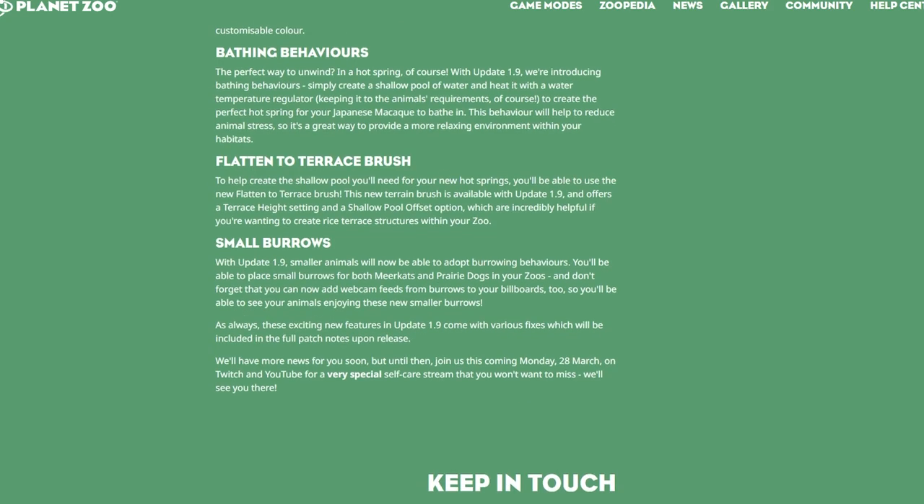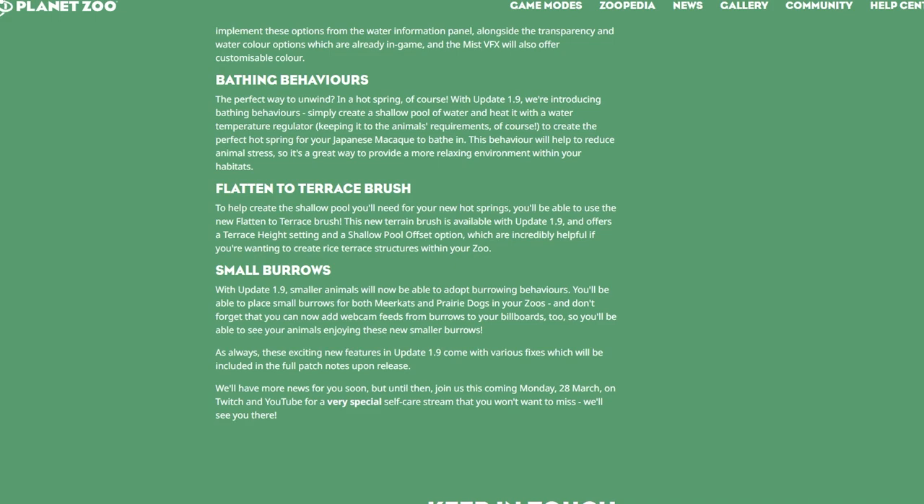To help create those shallow pools for hot springs, we're getting a new flatten-to-terrace brush. This new terrain brush is available with Update 1.9 and offers a terrace height setting and a shallow pool offset option — incredibly helpful for creating rice terrace structures in your zoo. I'm curious whether this will be the only way to make hot springs or if normal bodies of water will work too, but it's great to always have more terrain control.